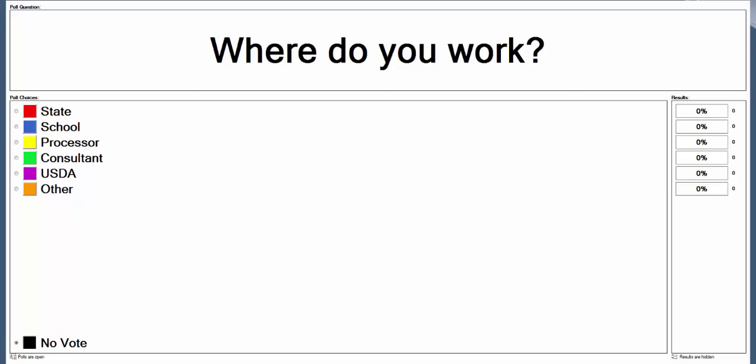Our first question asks, where do you work? It looks like we have about a third of you from the school level, the most of our attendance today, as well as about a quarter from states, and 20% from USDA, as well as having some processors represented. So we're glad all of you are able to join us today, and we hope that in whatever role you're in, you'll learn some things from today's presentation.